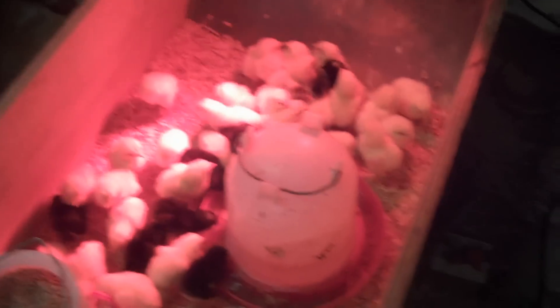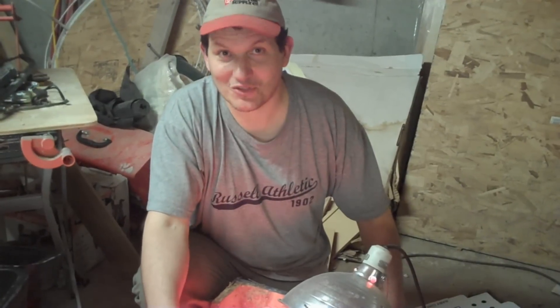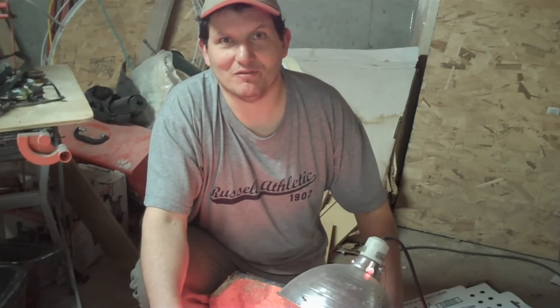This is the best-looking batch I've ever gotten. They all look really nice and healthy, and none of them were weak when they came in, so hopefully they're all going to make it. I'm going to check in every week on the growth of the birds and the running total of the expenses. Hopefully there'll be no death toll, and we're going to have about 30 healthy birds for meat come eight weeks from now.